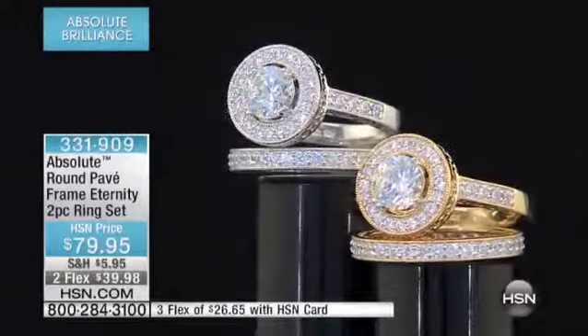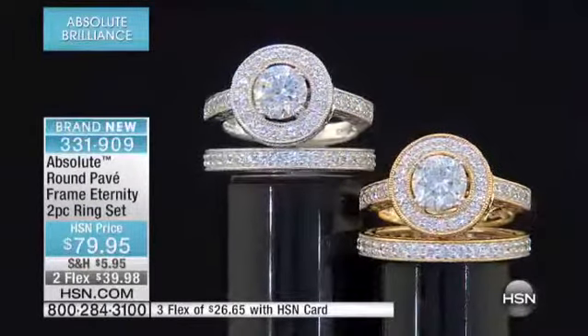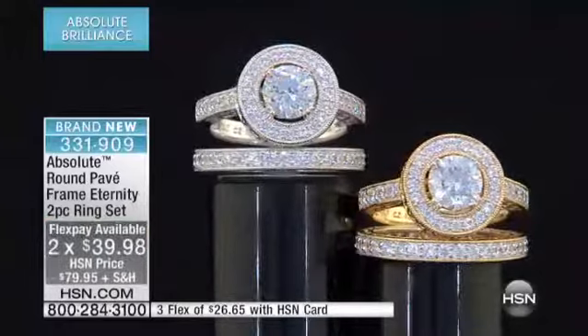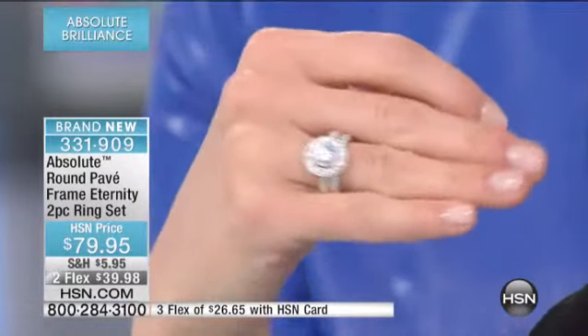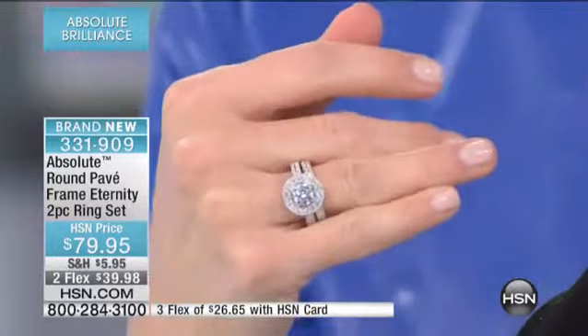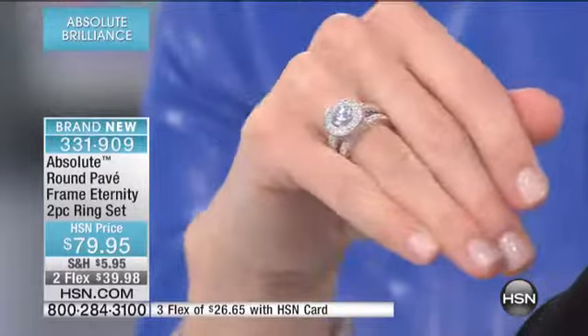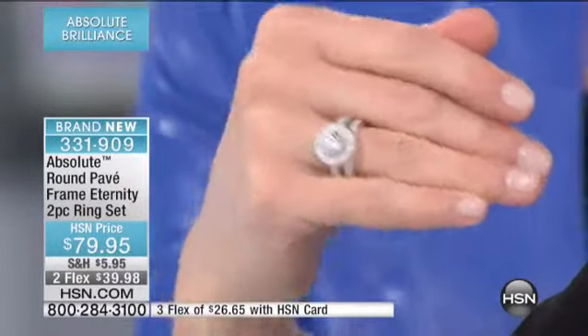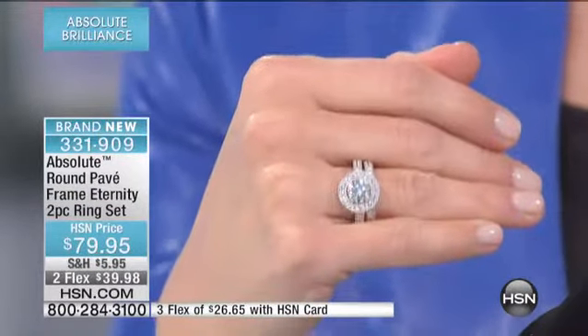Let's talk about the ring here for a second, and I'll keep these out here so we can show how lovely they coordinate. In my opinion, getting a wedding set at HSN is one of the smartest things you can do — whether it is your original set, or you want to save money for your wedding, honeymoon, or a down payment on a house, or you already have a set and just want a different look or a vintage flair. It's so fun to have fun with these pieces.